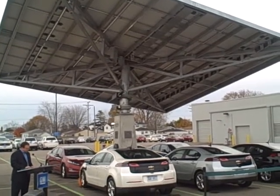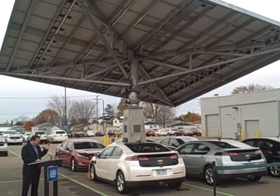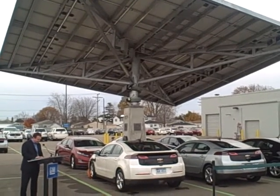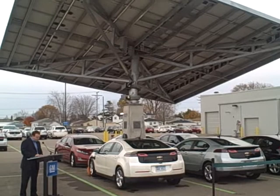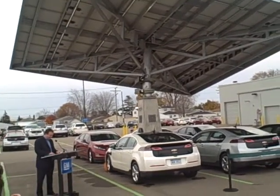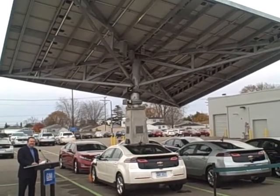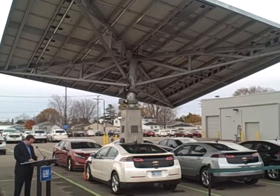This particular solar tree is designed not only to provide protection from the elements for the cars when charging the vehicles, but it actually moves and adjusts with the sun to ensure that we're capturing the optimal amount of solar rays at any given point in time. Now is that very cool technology or is it?